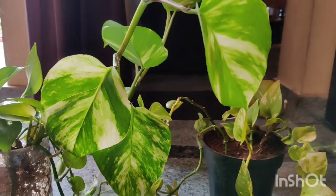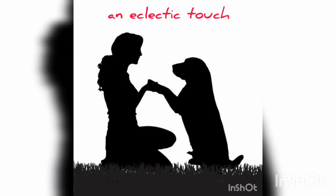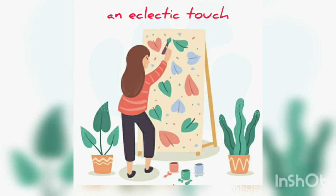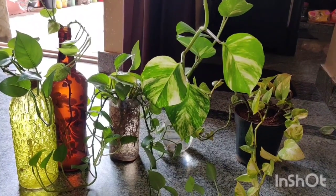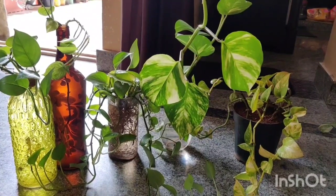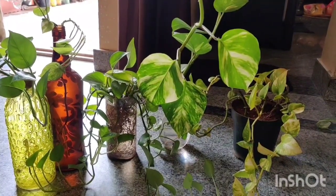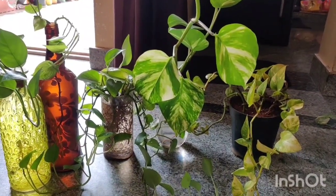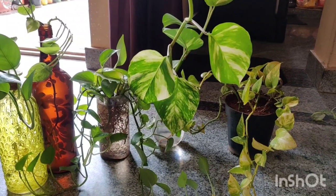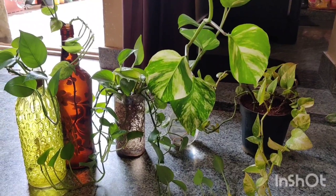Today we are going to talk about the pothos variety, commonly called the money plant in India. It is the ultimate houseplant — the first love for every plant parent out there.